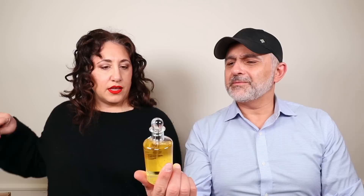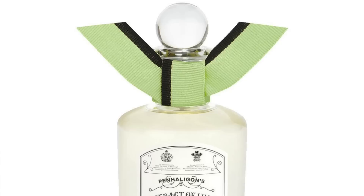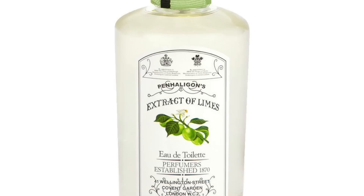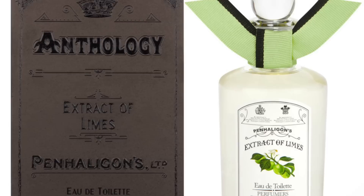Extract of Limes. Do you like limes? I like Christopher Shreep by Sheridan — that one has a lime note, a ton of them. This is great, this is limey. I can smell it from here. I'm actually a little bit jealous of this. Do they make it anymore? Look at how the label is different — the font at the bottom, the shape of the sticker, even the logo. I think this is really old. This lime is so good. Extract of Limes — that is delicious.